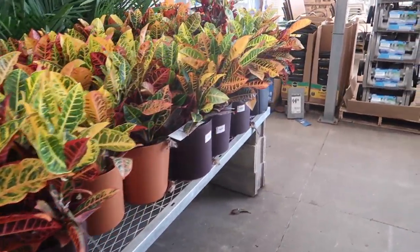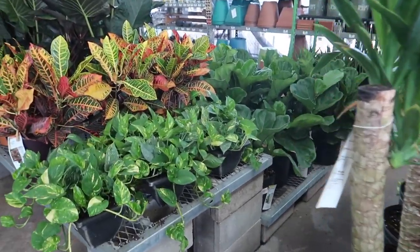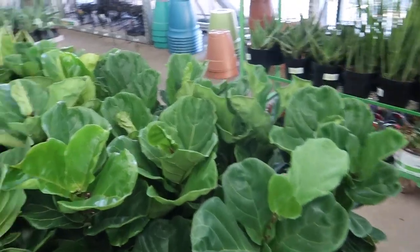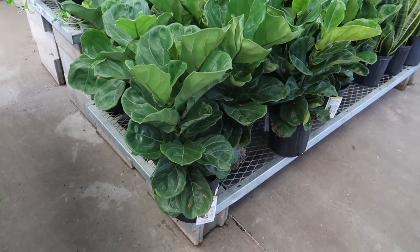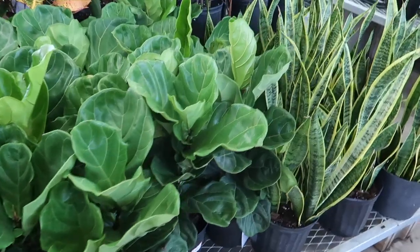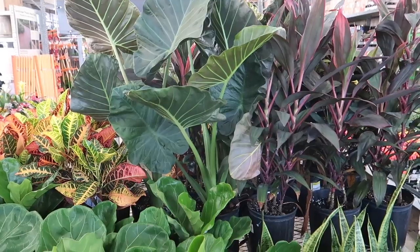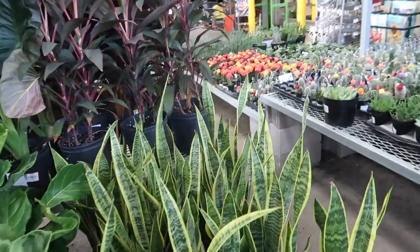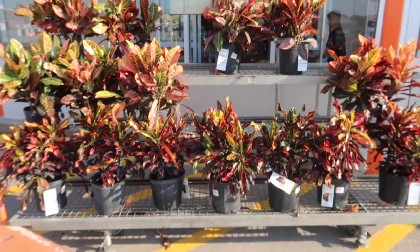Would you guys rather have a good selection or cheap prices? That's my question, because these prices are so good. I really want one of these little fiddle leaf figs — they're so full and beautiful and only like $20. And this elephant ear is also like $20. Okay, I'm gonna go to Lowe's now to see if they have a better selection. Here's their croton sale.